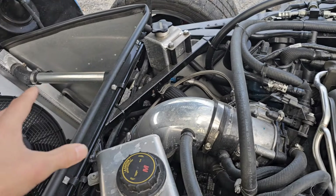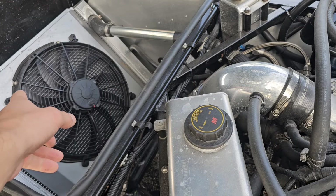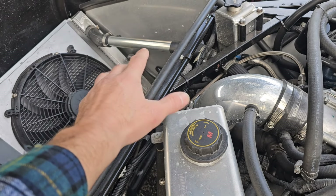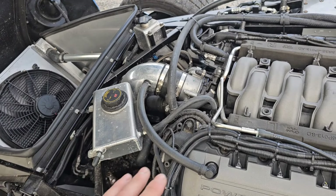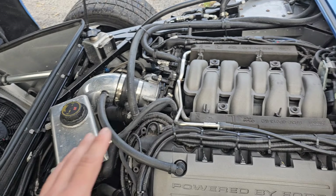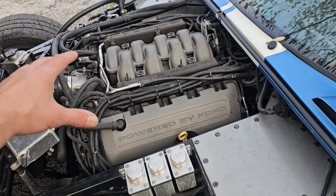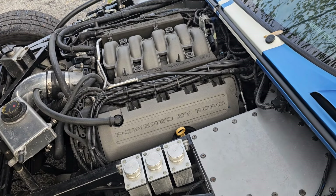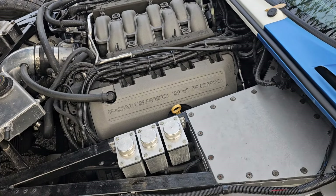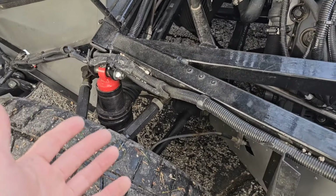We've got an aluminum radiator with a 1600 CFM fan, aluminum ducting accents — everything is real shiny and looks like it should. The engine cover is on right now, but the performance is great, suspension's great, engine's great.